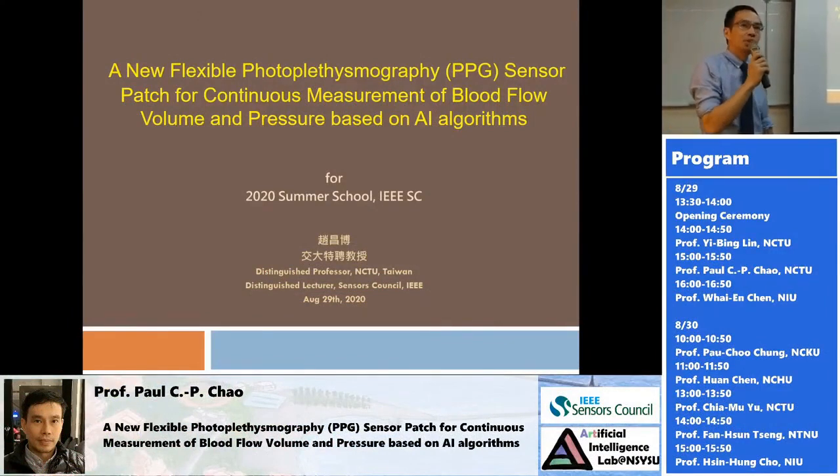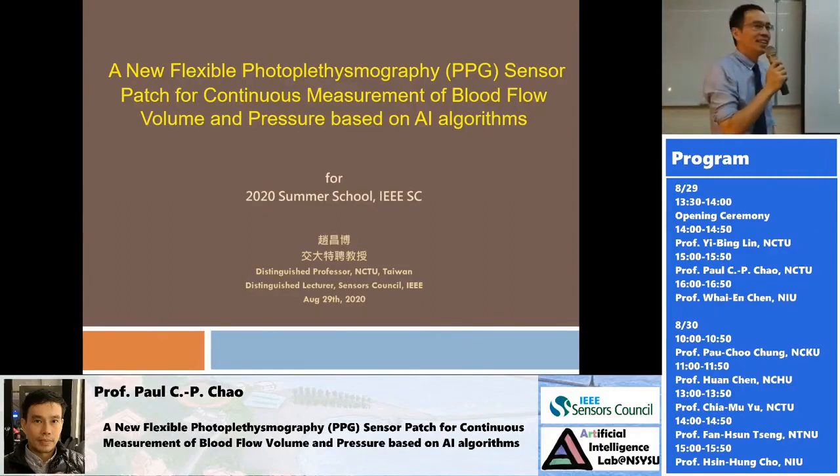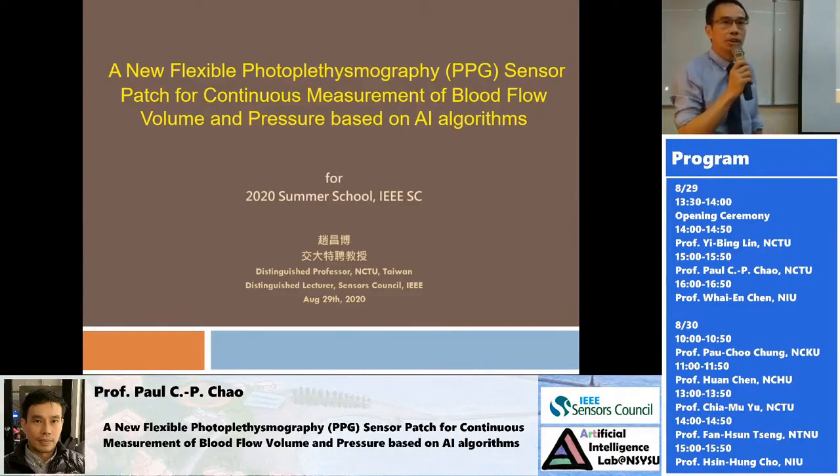Good afternoon, everybody. My name is Paul Chow. I'm coming from National Jiao Tong University, Department of EE. It's my great pleasure here today to talk to you about the research I have done in the past five years.